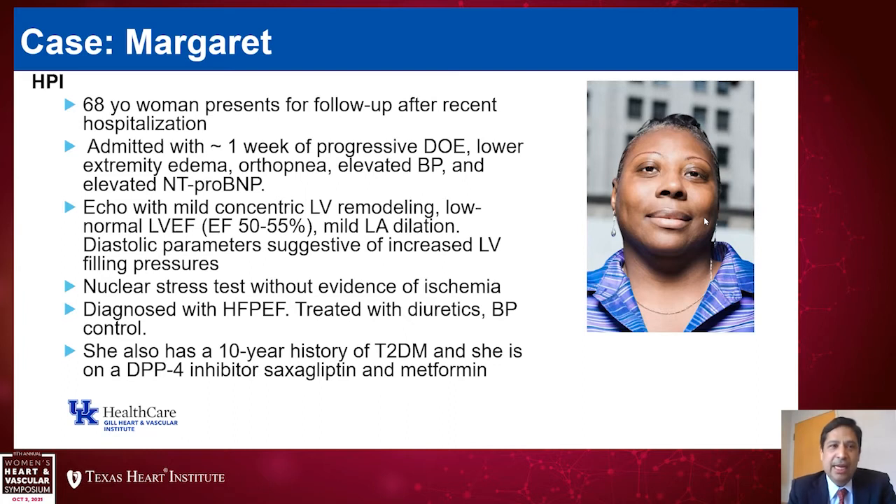Shortly after admission, she had an echo which demonstrated mild concentric LV remodeling with low normal to mildly depressed left ventricular ejection fraction, estimated between 50 and 55%. She had mild left atrial dilatation, as well as diastolic parameters suggestive of increased left ventricular filling pressures. In total, really a picture of heart failure with preserved EF.